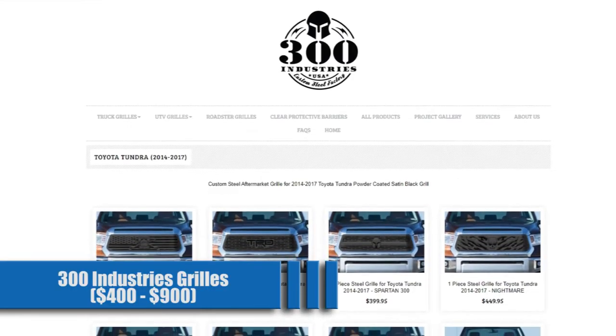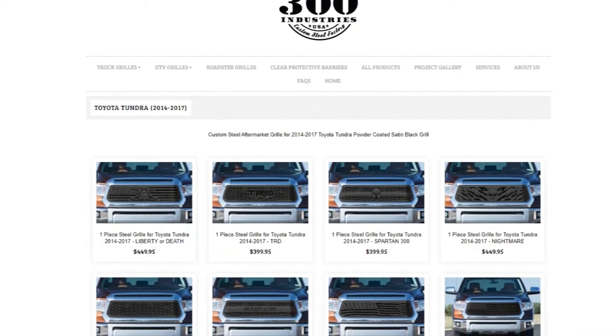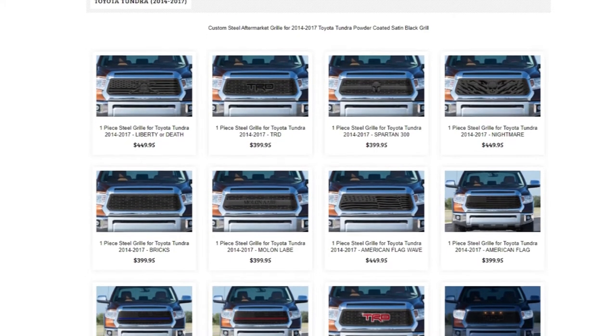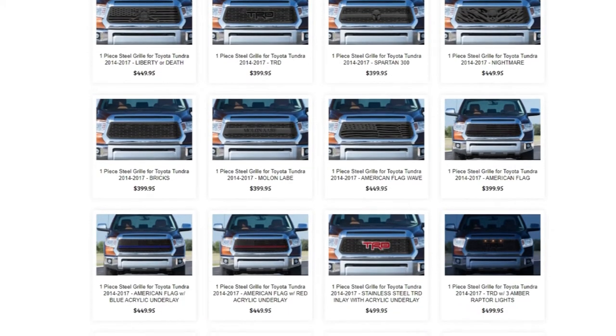300 Industries Grills for $400 to $900. If you want something specific to your style, 300 Industries offers many options from the U.S. flag, skulls, to plenty of light-up options. All the grilles are sleek but add that extra style you are looking for.